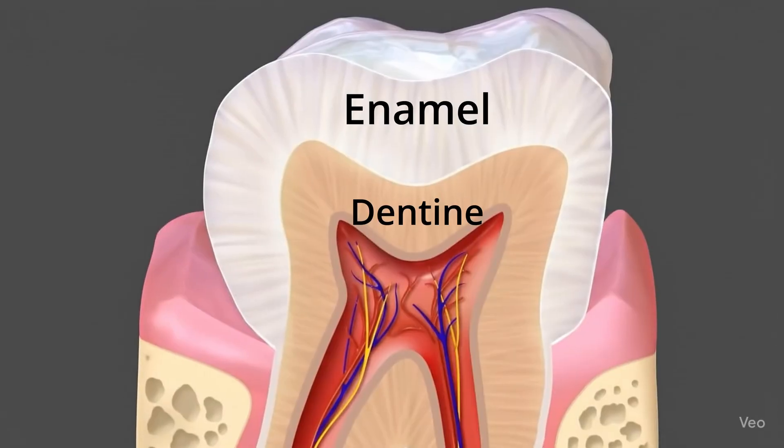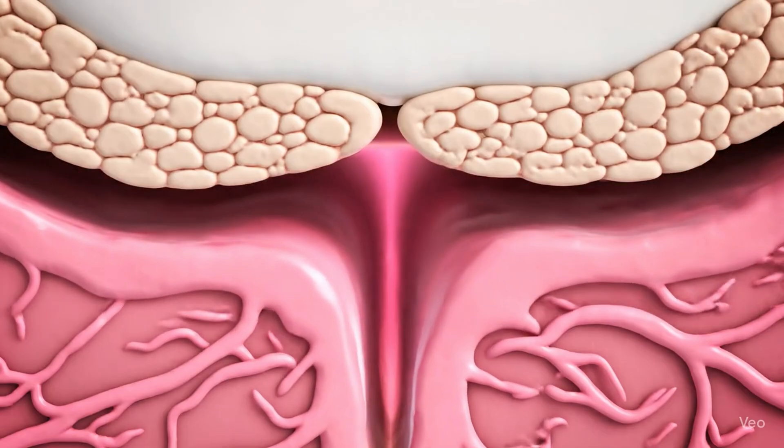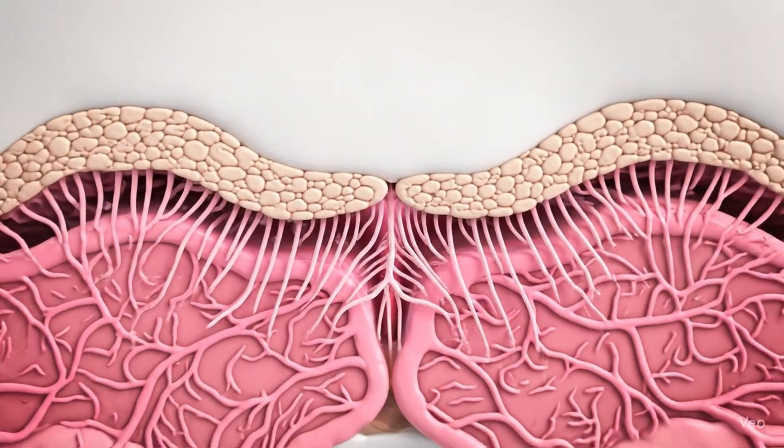Enamel is the outer layer of our teeth, but the next layer — the dentine — is much more yellow. So if we start to lose that outer layer, you might notice your teeth looking a little bit darker, and trying to whiten the teeth at this stage — good luck with that. Dentine is pretty much directly connected to the nerve, so when the dentine is exposed after the enamel has worn away, that's when you really start to notice the sensitivity.